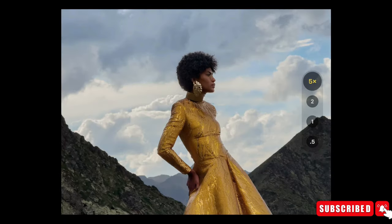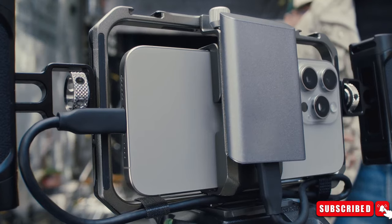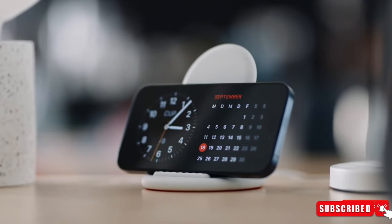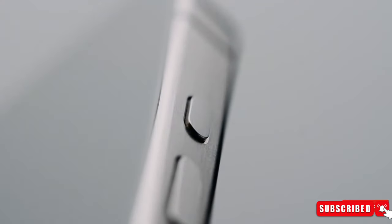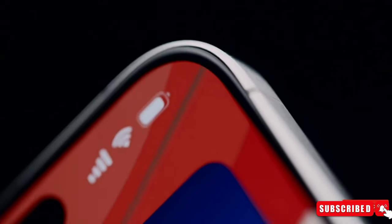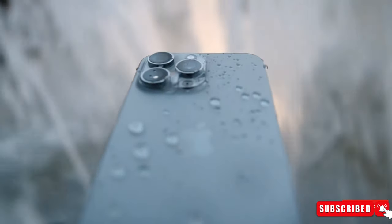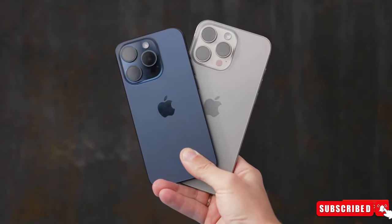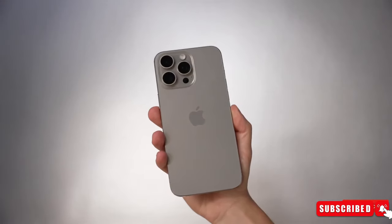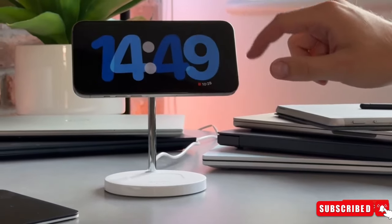While these rumors offer insights into the upcoming iPhone 16 lineup, it's essential to note that there's still time for Apple to refine its plans before the anticipated launch. Users can expect further updates and announcements in the months leading up to the release. So what are your thoughts about these leaks and rumors? Do you think Apple should introduce a new design? Let us know your thoughts about these latest developments regarding the iPhone 16 series.